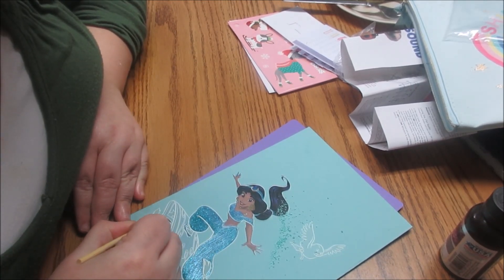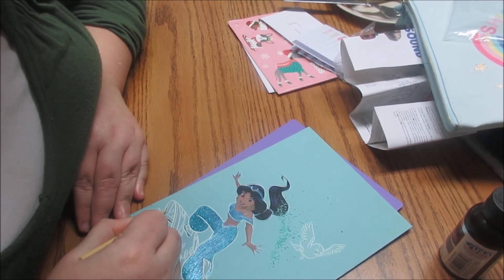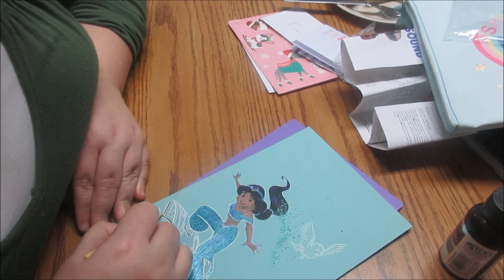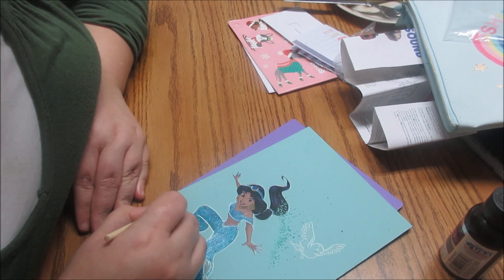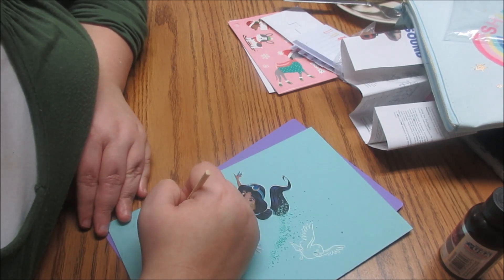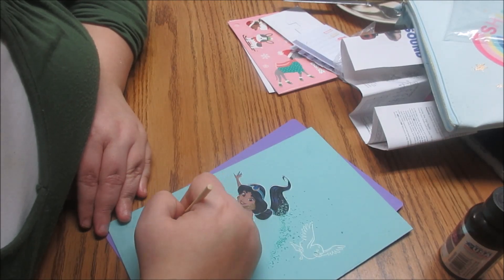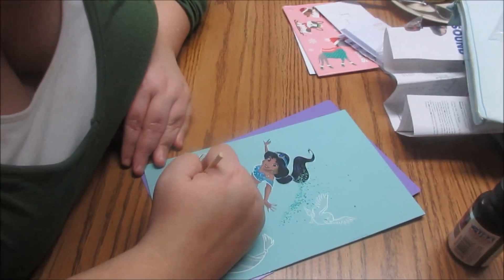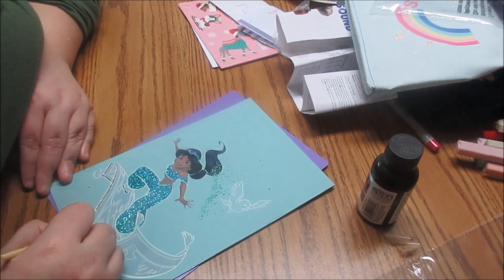Saddest scene from your favorite movie? Tim dies. It's not my favorite movie, but it's my favorite sad scene — it's Inside Out when Bing Bong dies. Not Bing Bong! Yep. Poor Bing Bong. I don't think you've really watched Inside Out.